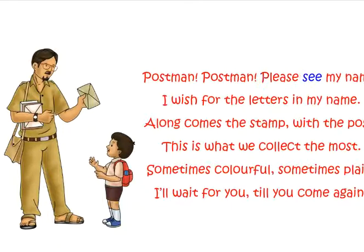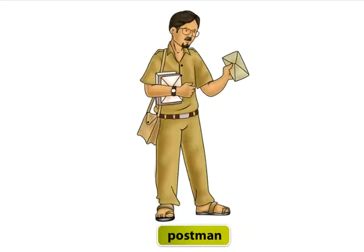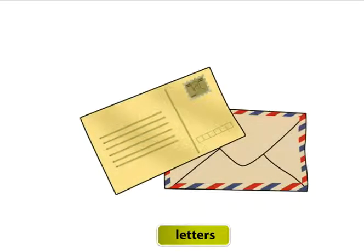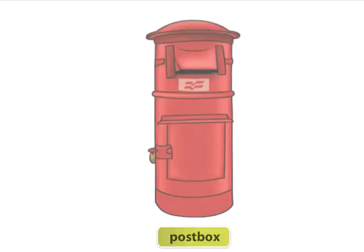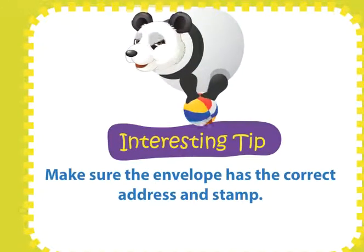Visit to a post office. Postman, postman, please see my name — I wish for the letters in my name. Along comes the stamp with the post — this is what we collect the most. Sometimes colourful, sometimes plain, I'll wait for you till you come again. Let's look at some things related to a post office: postman, stamp, mail van, letters, parcel, postbox. Make sure the envelope has the correct address and stamp.